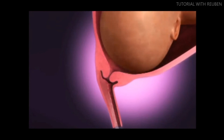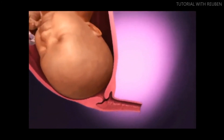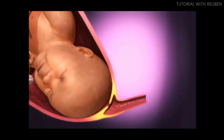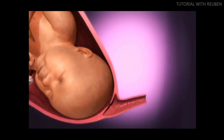When the amniotic sac ruptures, the water has broken — it can feel like a trickle or a gush of fluid. The cervix will begin opening and thinning, known as dilation and effacement. Once the woman's cervix reaches about four centimeters, the body will move into active labor.